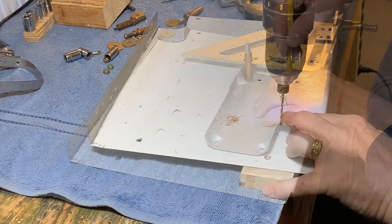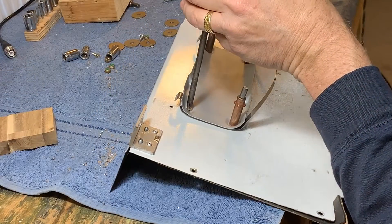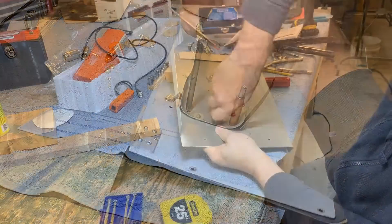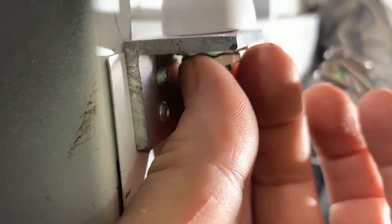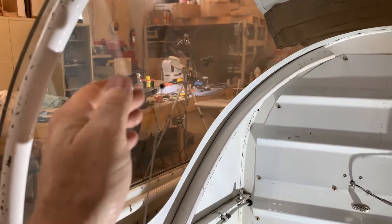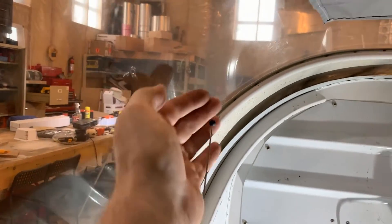Here I'm marking the drill holes, ensuring the new ELT will be accurately aligned with the direction of flight. Now I'm sitting in the aircraft backwards with my legs in the luggage compartment, checking the placement of the new antenna — good clear view of the sky, not touching anything with the canopy open and closed.